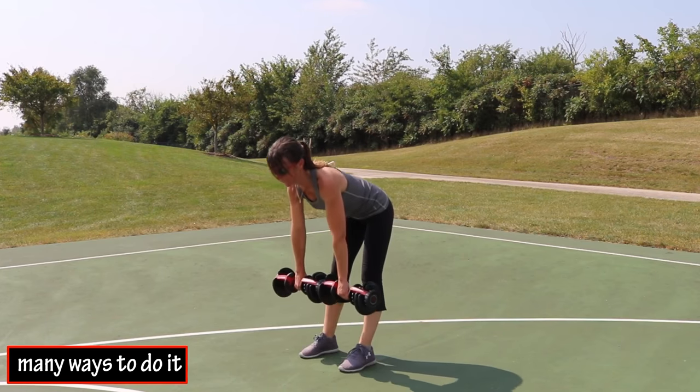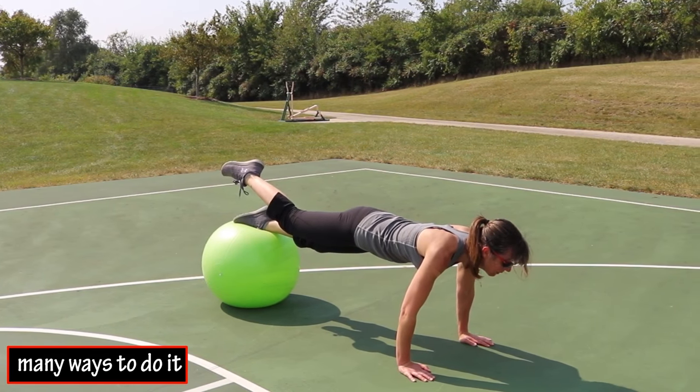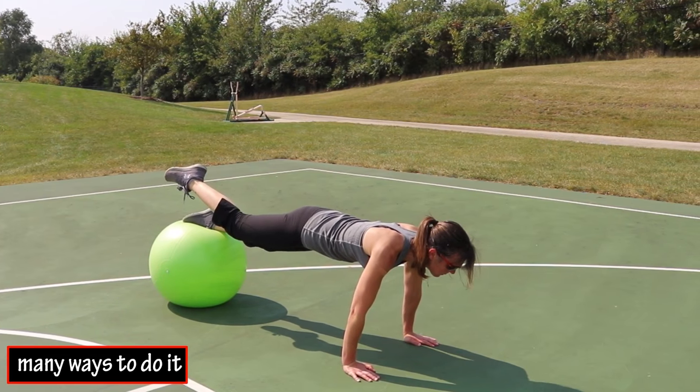Circuit training can use free weights, resistance bands, suspension trainers, or even body weight exercises. You can do each of the exercises for set time periods or for a set number of reps.